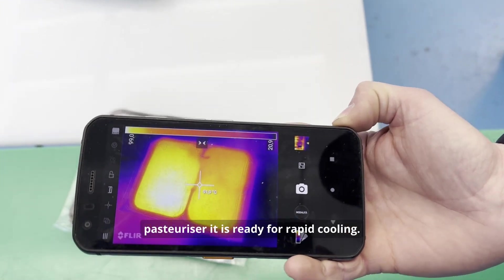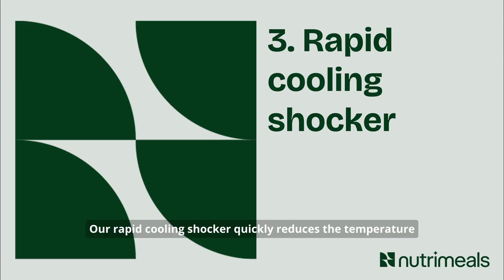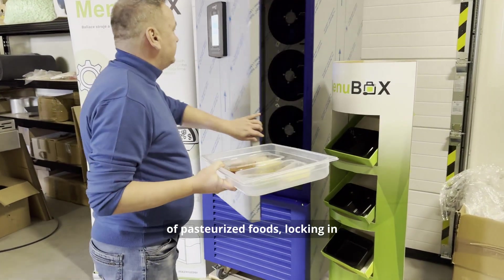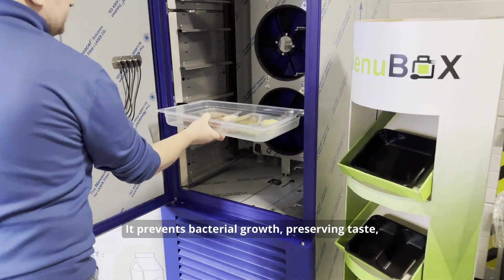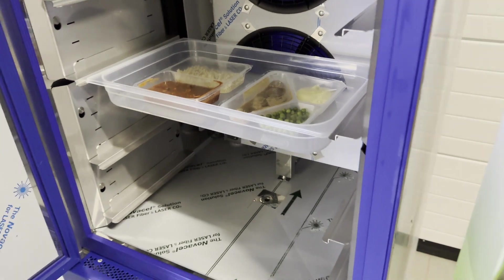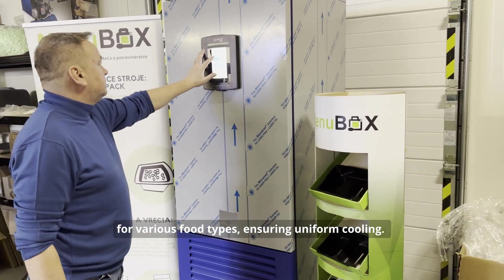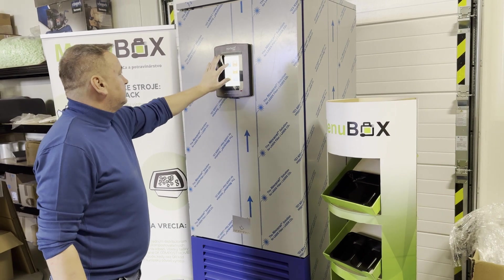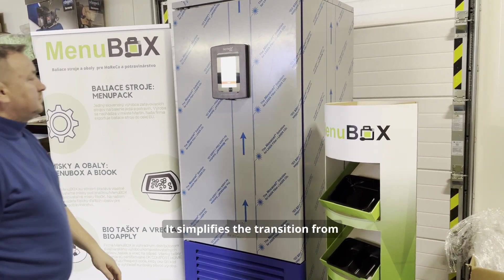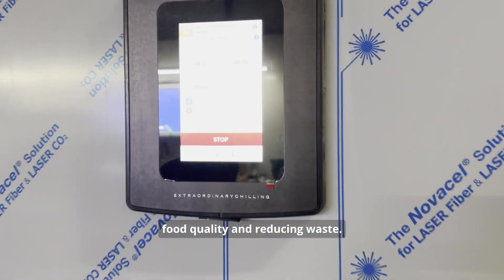After the food comes out of the pasteurizer it is ready for rapid cooling. Our rapid cooling shocker quickly reduces the temperature of pasteurized foods, locking in freshness and safety. It prevents bacterial growth, preserving taste, texture, and extending shelf life. Versatile and efficient, it's designed for various food types, ensuring uniform cooling. Energy efficient and easy to integrate into production lines, it simplifies the transition from pasteurization to packaging, optimizing food quality and reducing waste.